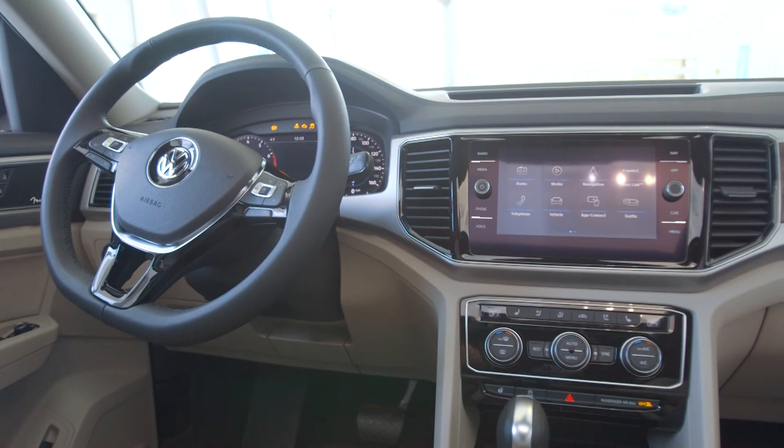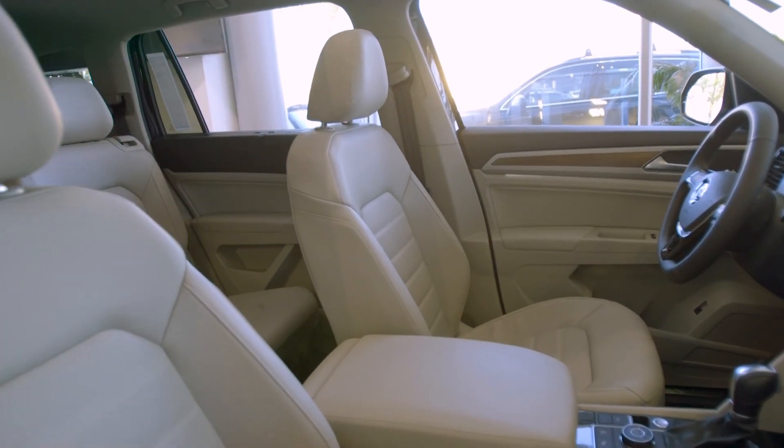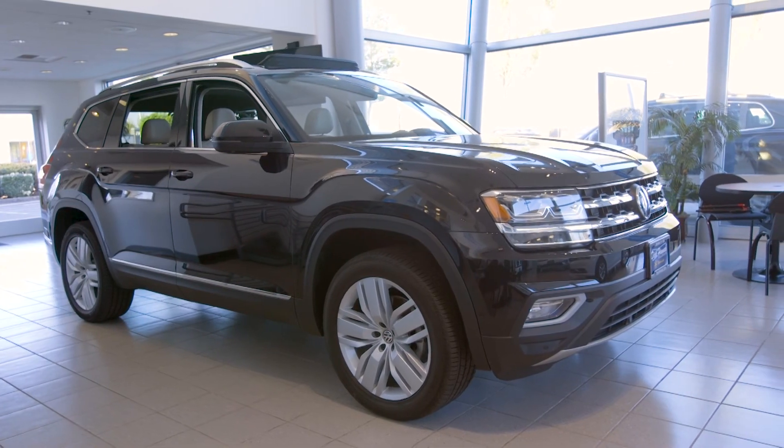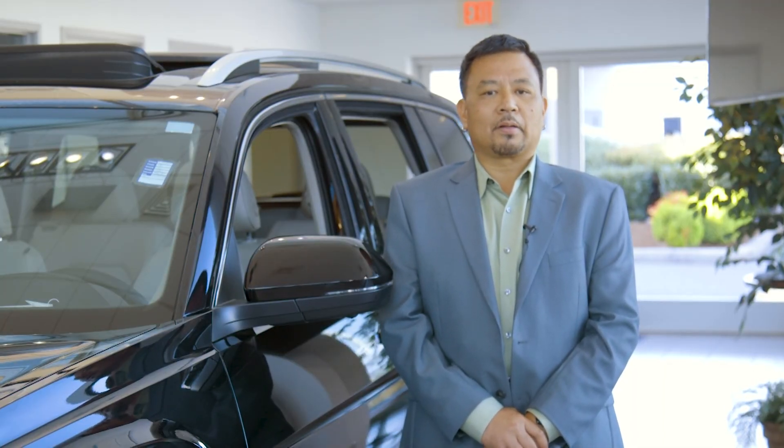With all these features and bold styling, it's easy to see why this brand new Volkswagen Atlas is the Cars.com 2018 Vehicle of the Year. If you want to come see and drive one, come down to Dick Hanna Volkswagen at the Vancouver Auto Mall. I'm Larry Larente, and thank you for watching this video.